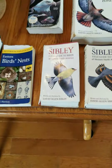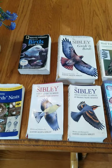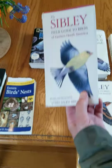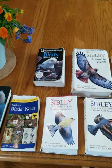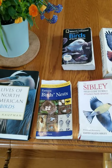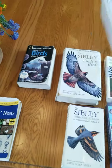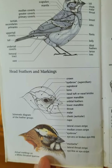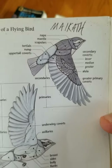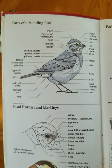What I generally recommend is the Sibley Field Guide to Birds of Eastern North America — the species most common in Massachusetts and on Cape Cod. It has a cool feature right in the front showing you the parts of a standing bird, head feathers and markings, and the parts of a flying bird.